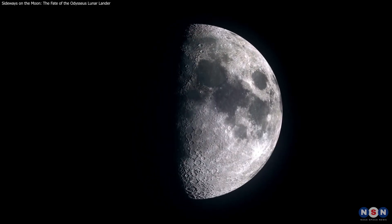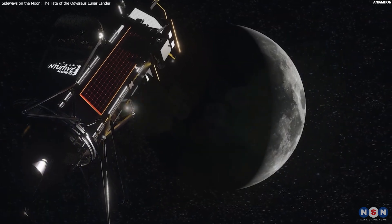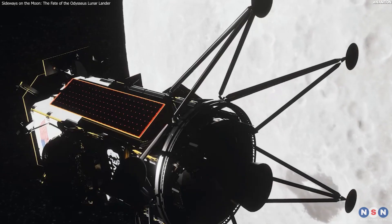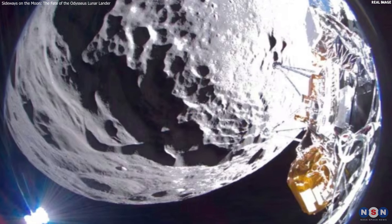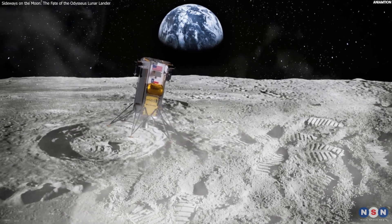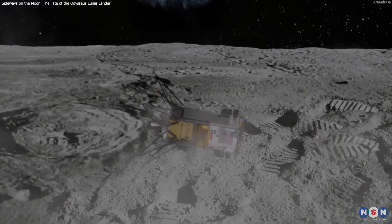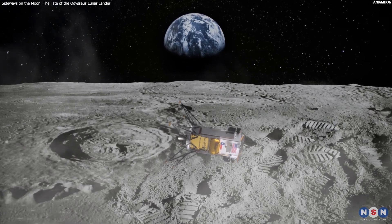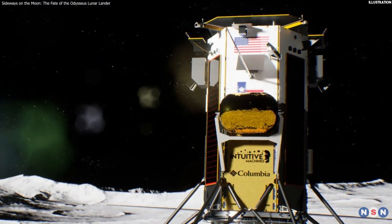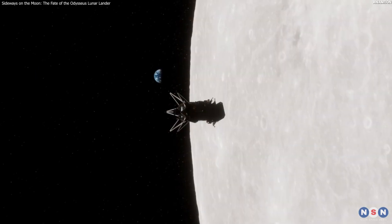In conclusion, the Odysseus lunar lander was a remarkable achievement, but also a tragic mishap. It made history as the first US and private lunar landing since 1972, but it tipped over on its side after touching down on a rocky area near the lunar south pole and faced several challenges and limitations. What do you think of the lander's situation? Do you think there is a possible solution to make use of it while it is sideways, or fix it to be vertical? What do you think are the implications and lessons for the future of lunar exploration? Let us know in the comments below, and don't forget to like, share, and subscribe for more videos like this. Thank you for watching, and see you next time.